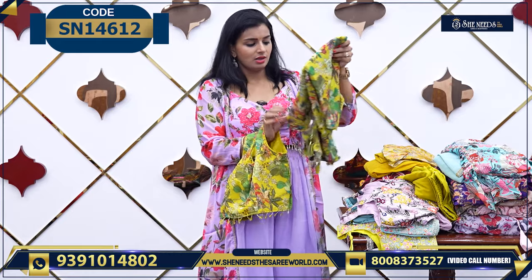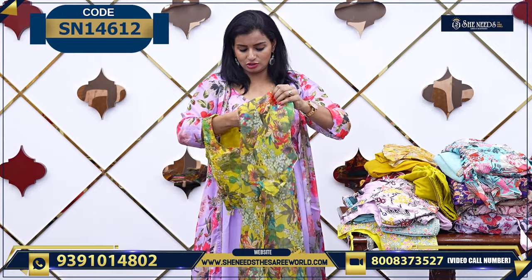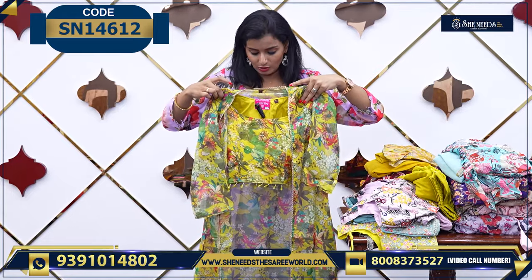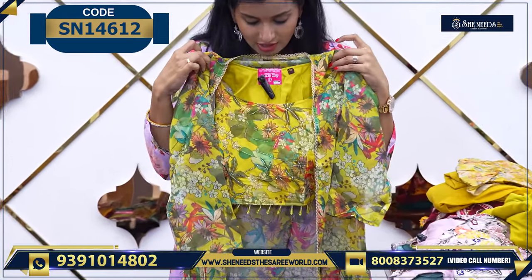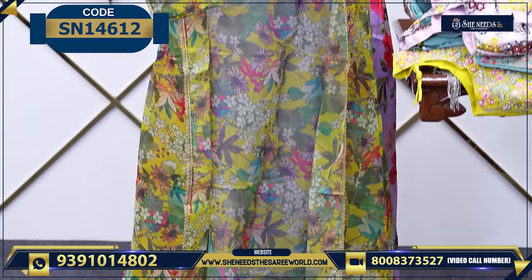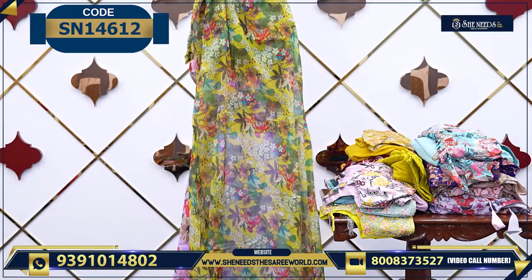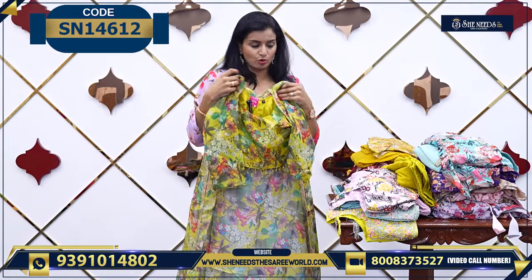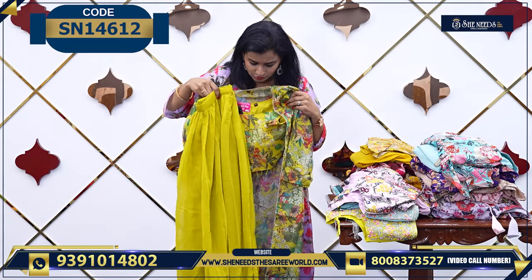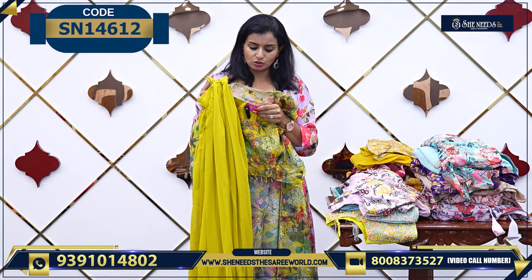If you want to make an overcoat model, I'm going to wear this model now. This is how it will look. If you want a light color, this is actually very good — this is the greenish color. When you see the back, overall top model and the plain bottom. The price is 2,080 rupees.